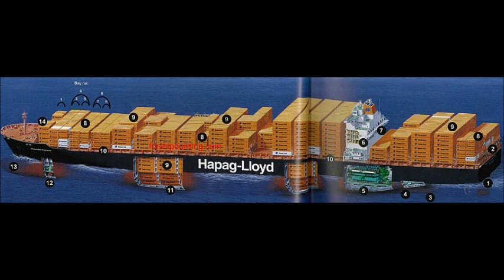Double Bottom With Fuel Or Ballast Water, Bow Thruster Room, Bulbous Bow, Bay 1.